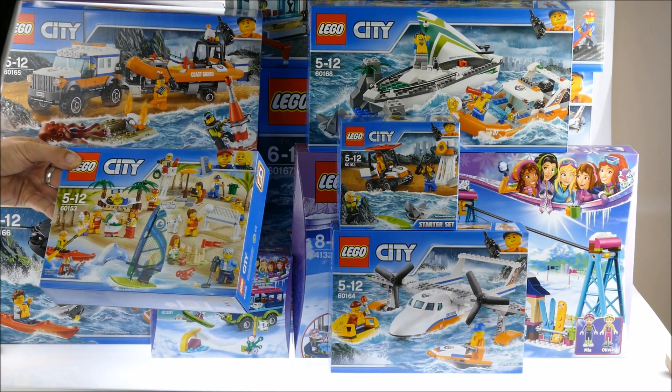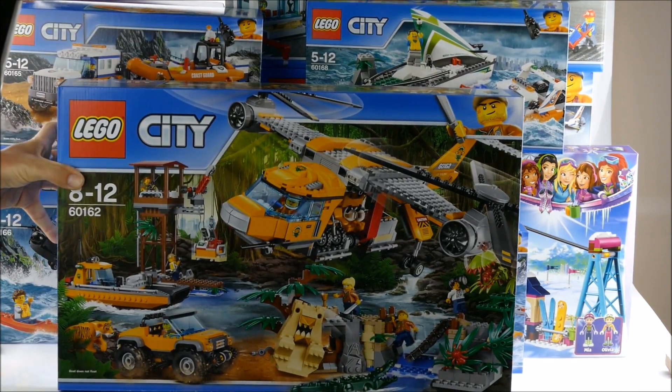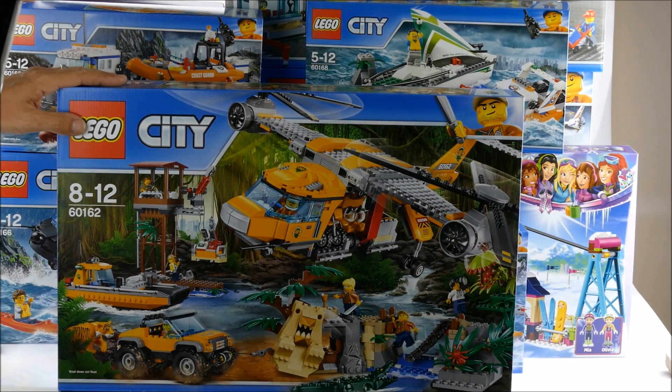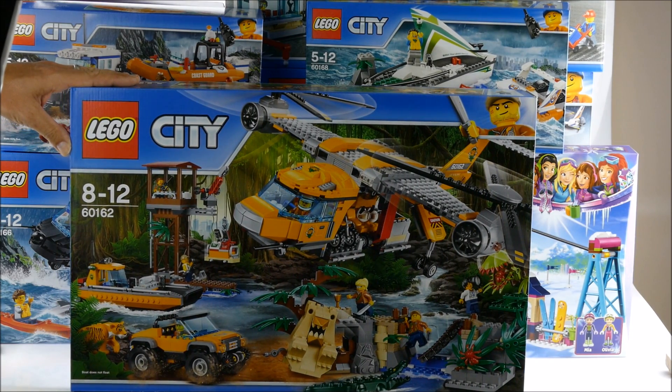And the last one I'm waiting for is the Jungle Airdrop Helicopter. That's a cool set — this will be one of the first I'll build. I hope I can film it tomorrow. If you want to see it, check my channel.